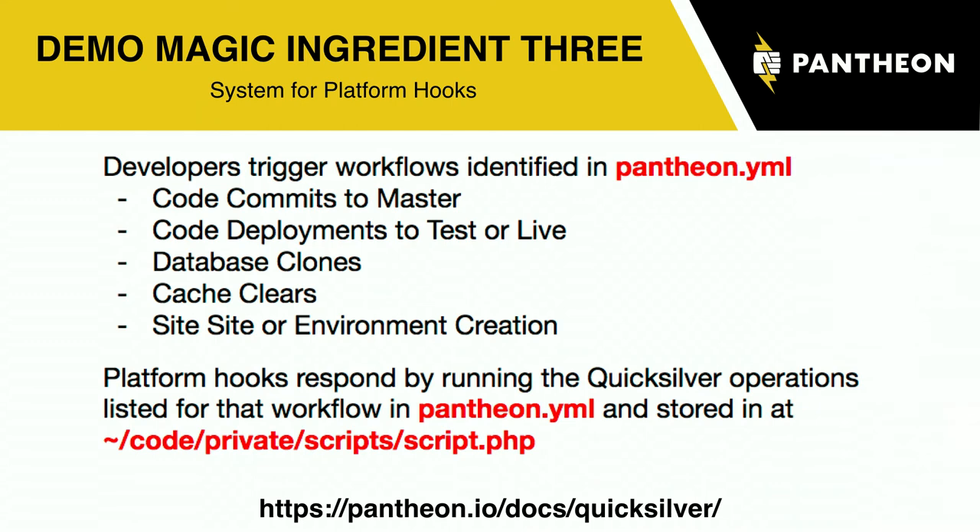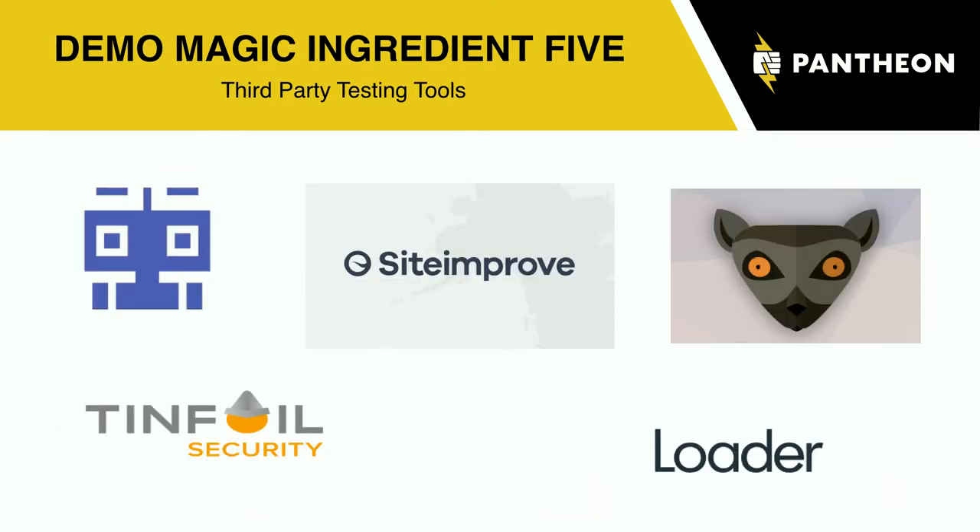You take some third-party testing tools — BackstopJS which is my favorite visual regression tool, Loader.io for performance, security scans, Siteimprove — and you put it all together to make your site. Let me show you what this looks like.